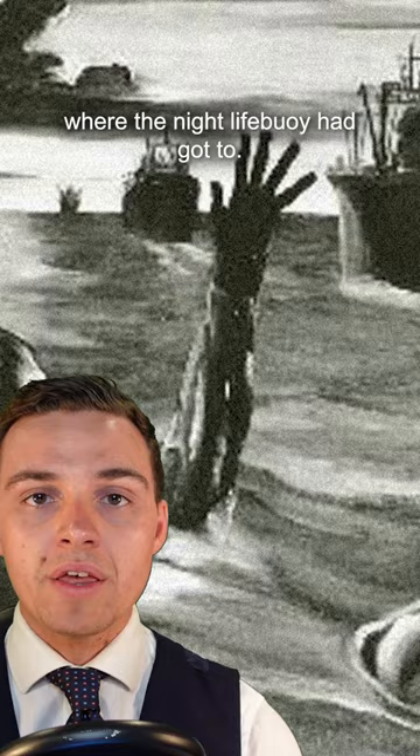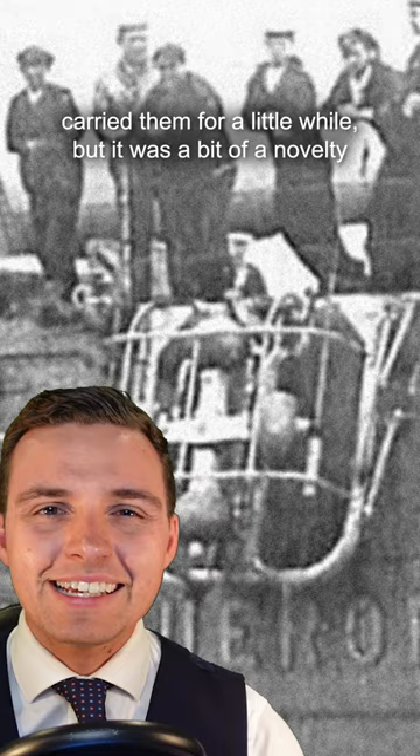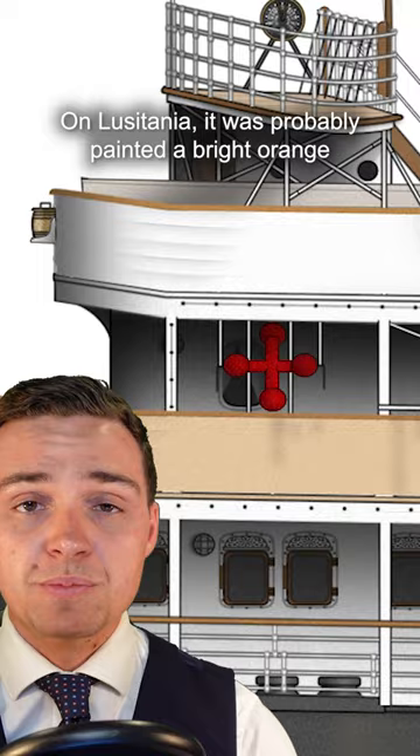British and French battleships carried them for a little while, but it was a bit of a novelty and the idea never really caught on in any meaningful way. On Lusitania it was probably painted a bright orange or red colour to help with daytime visibility. That's a pretty cool idea, I think.